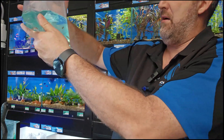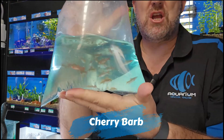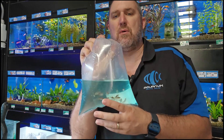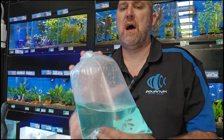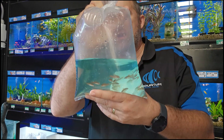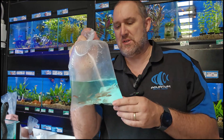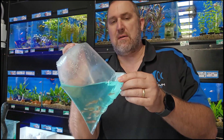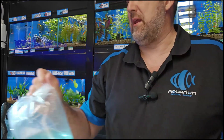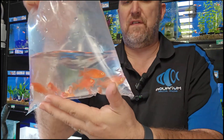A little barb — this is your common cherry barb. A much more peaceful barb, does well in the community aquarium. Not as nippy as your tiger barbs. If you feed it some good color foods it will go really really red. We feed ours AquaMunch gel as well as AquaMunch color flakes and they go really really red — they're glowing in our tank.